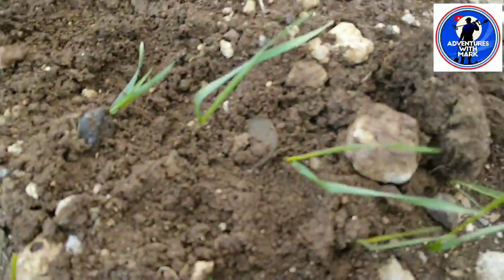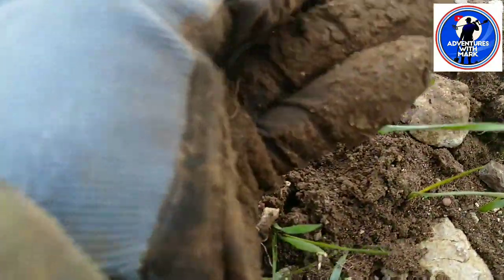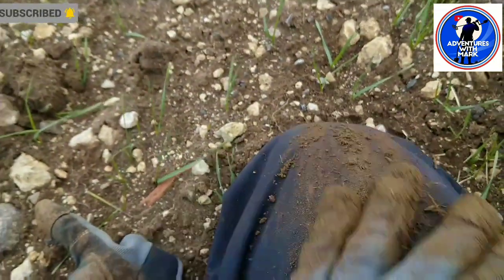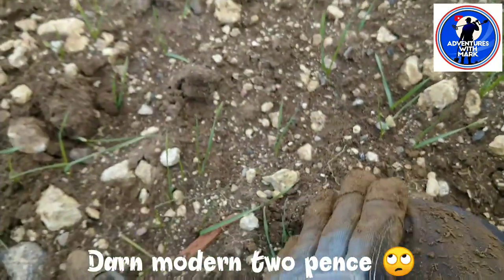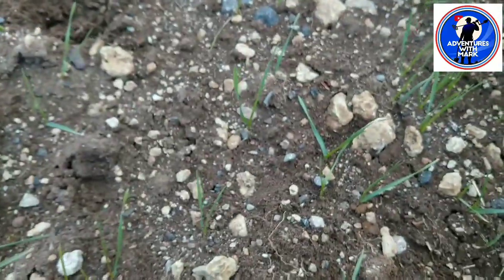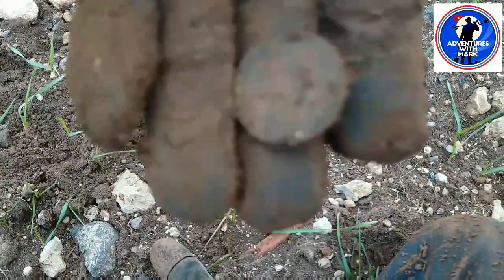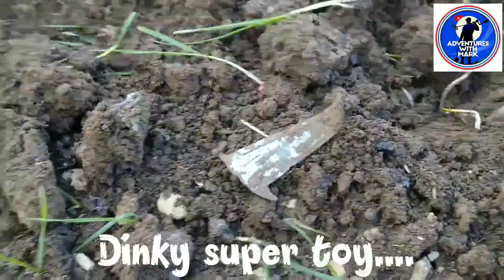Just got a surface find, literally just under the surface. It's a coin and it looks to me like a modern two pence. Yep, that's exactly what that is - nothing old. Still, that's another coin, two for the day. On to the next.